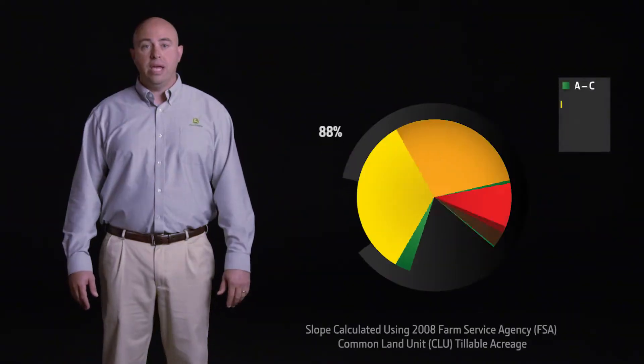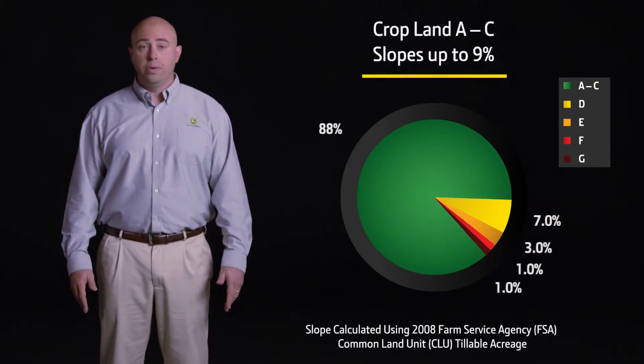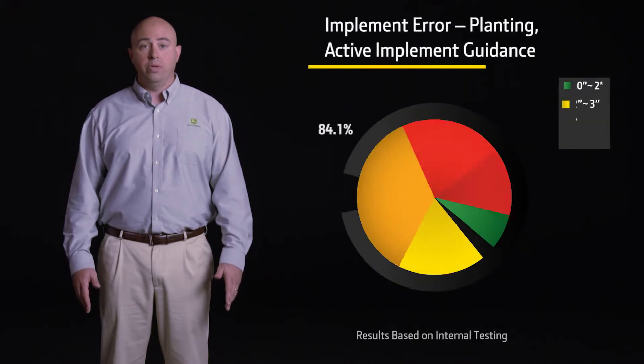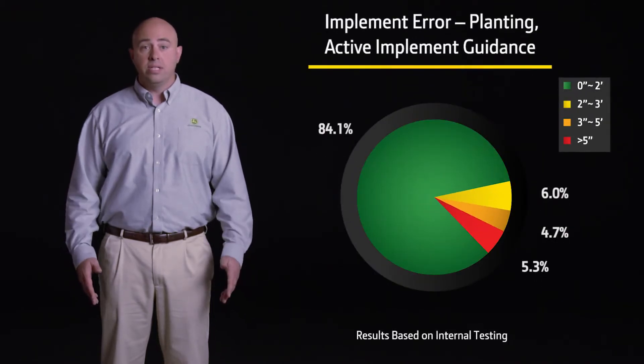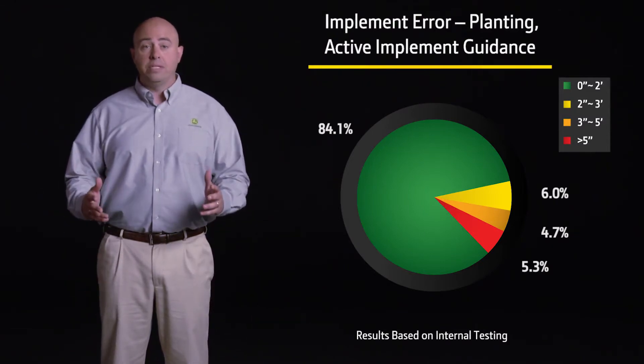The USDA estimates that 88% of US cropland is class A to C with sloping soils up to 9%. Internal testing shows that when using implement guidance during planting, the system was able to place rows within two inches of the target 84% of the time.